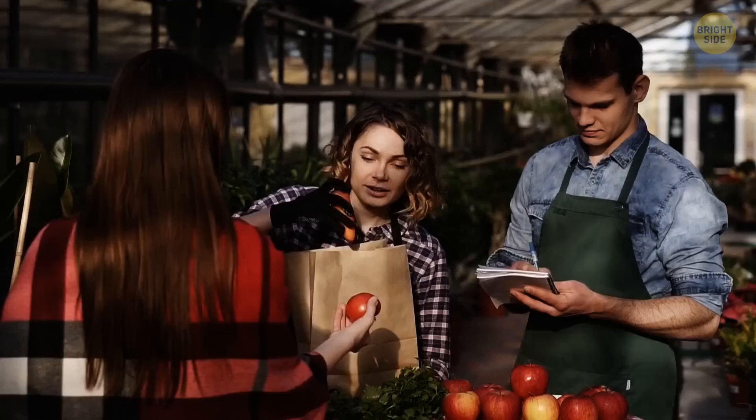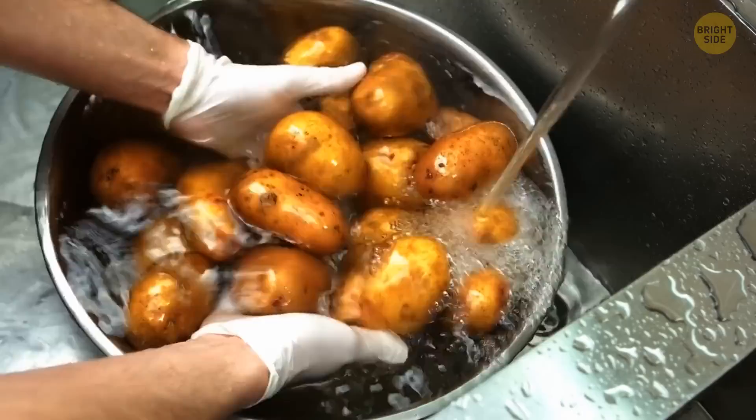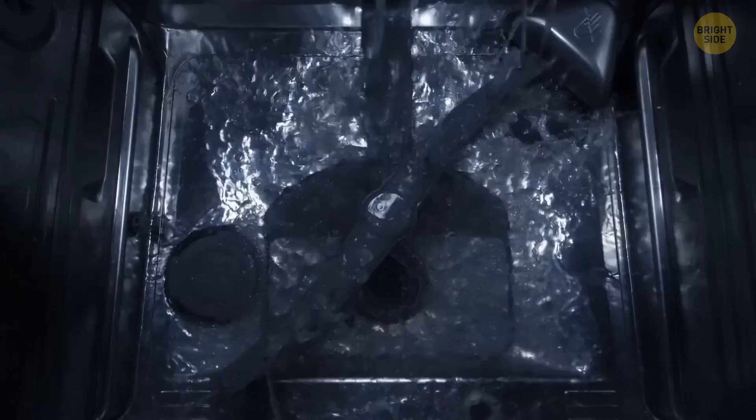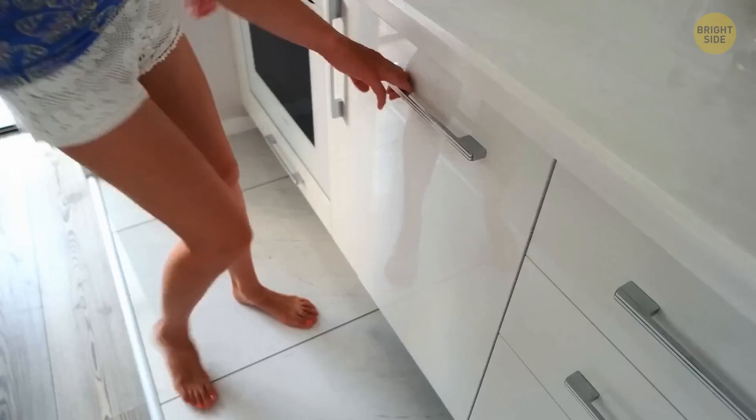You went to the farmer's market and bought some fresh fruits and vegetables. You want to wash the dirt off them, especially potatoes, before placing everything in the fridge. Don't waste your time washing them all one by one. Place them in your dishwasher and set it to the rinsing cycle with cold water. Don't use detergent for this, though.